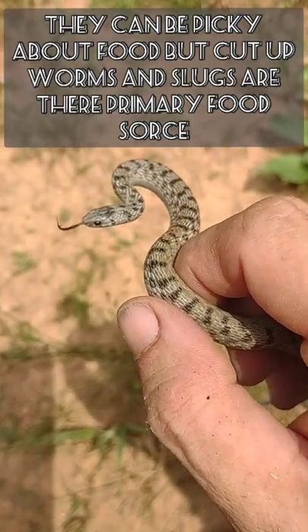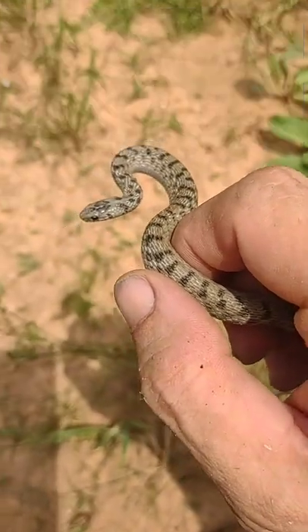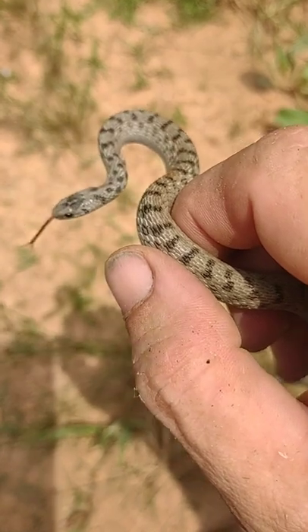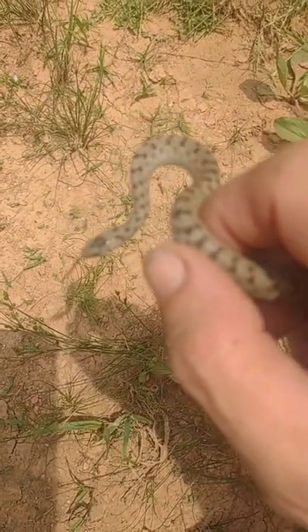They even keep as a pet. They eat slugs, worms, crickets — things like that. Pretty cool guy to have around. I welcome them. We don't hurt him, we just let him go back.